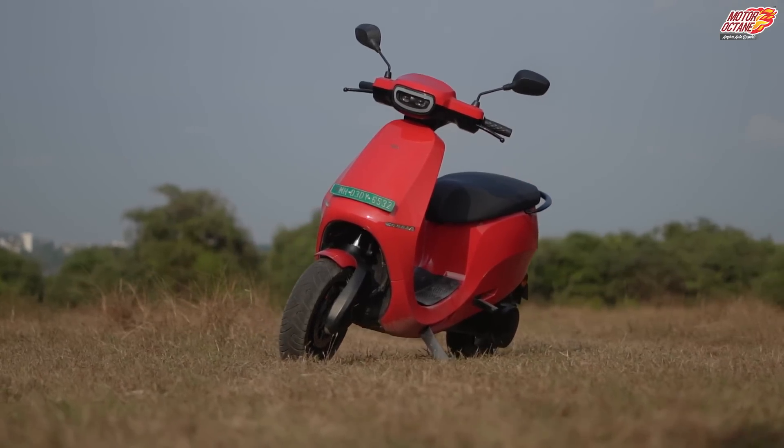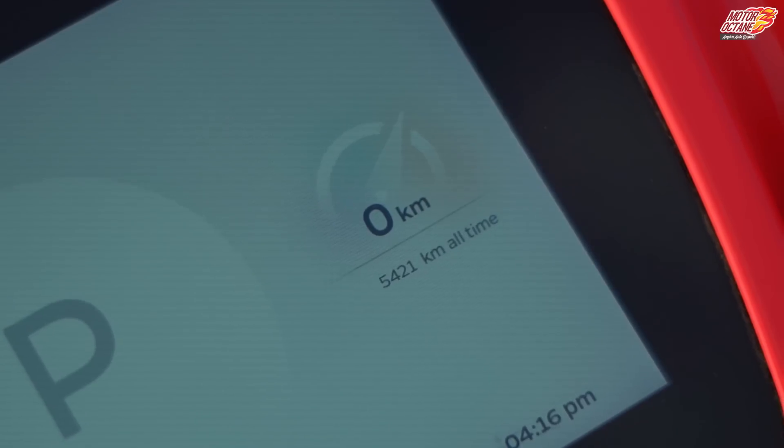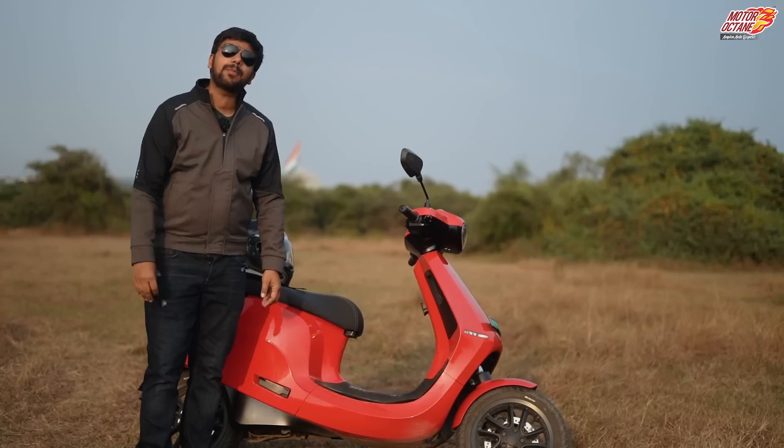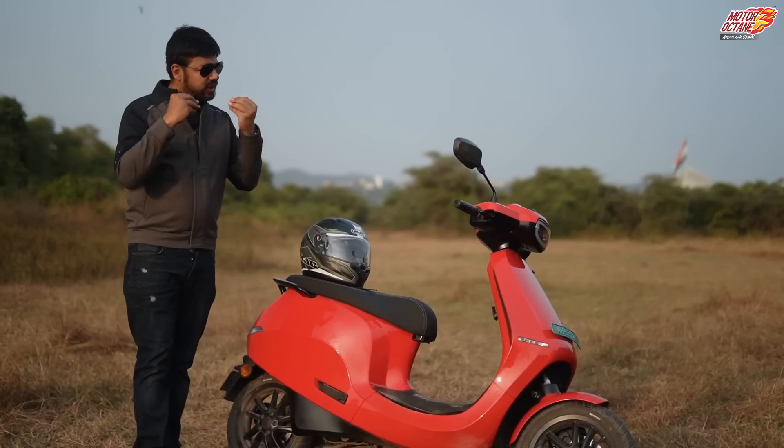Our scooter has not been here for one year. In the past, it has almost been 5,500 km. Now, I want to tell you about this scooter specifically — things which you will not see in other scooters.